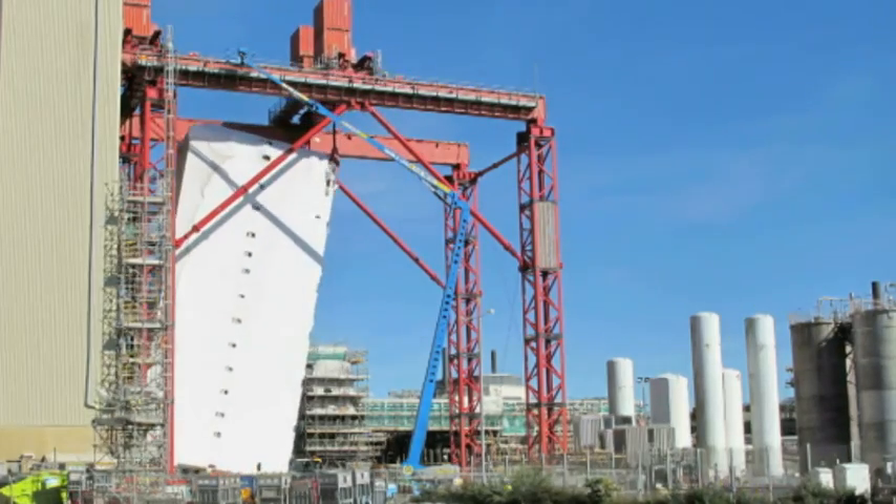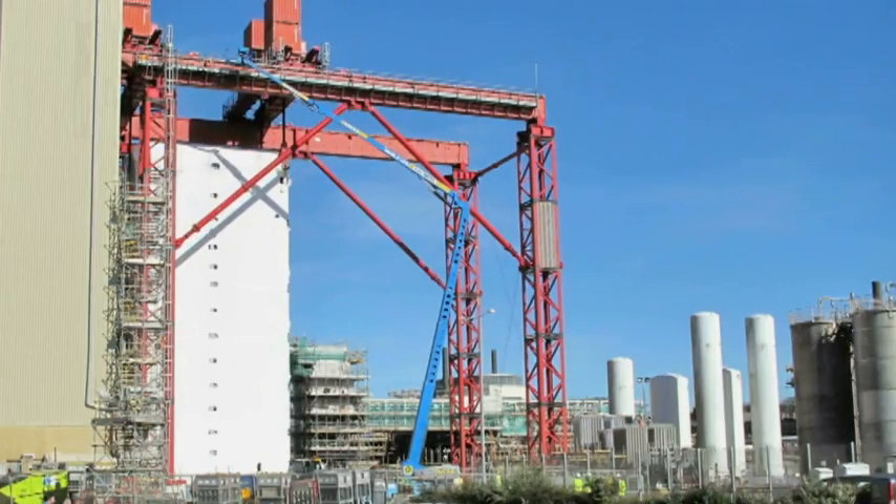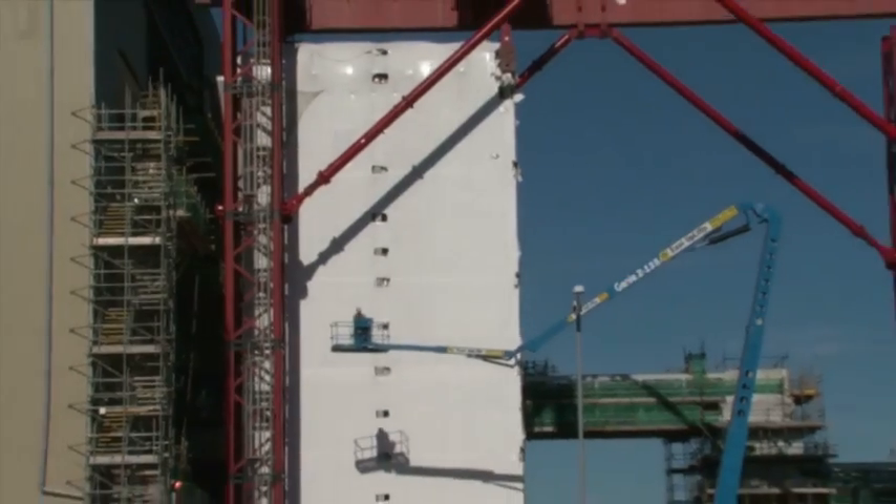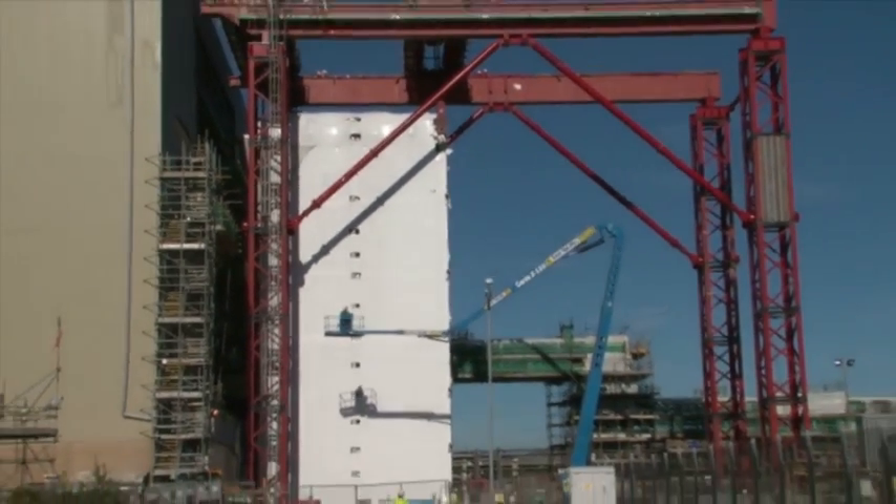It's been an incredibly tough challenge getting the module to site, and it's a great achievement that helps us towards completion of the UK's largest current nuclear project.